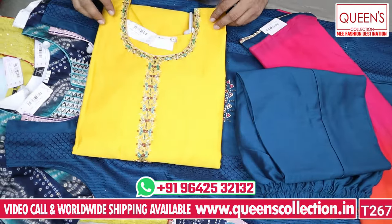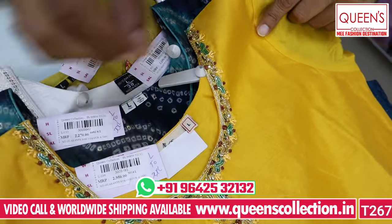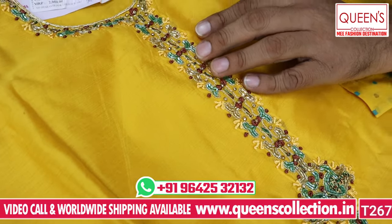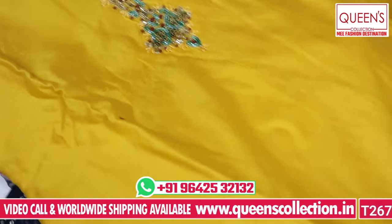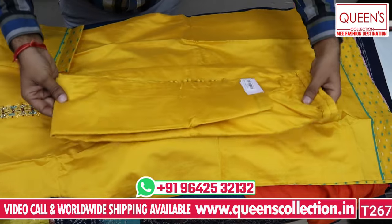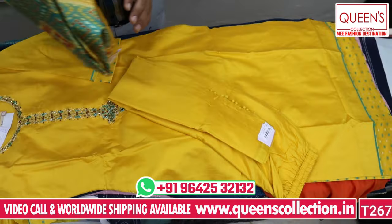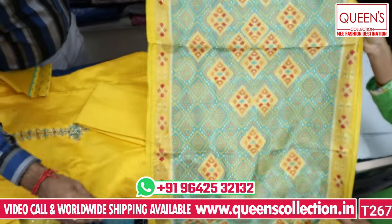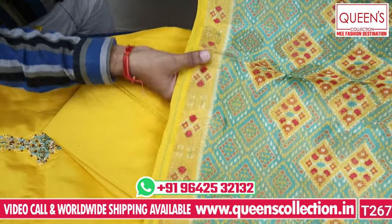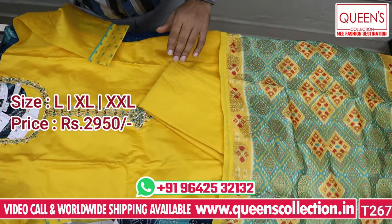Next, I have a variety suitable for functions. It has a beautiful concept in yellow color. This is a heavy quality silk fabric with a nice neckline and handwork — cardan work, handwork, French knots. Beautiful concept in the daman with a straight-line bottom. Very exclusive with a very elegant print. Size L, XL, XXL, and 3XL. The price is 2950.